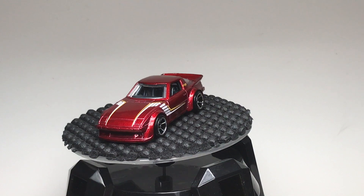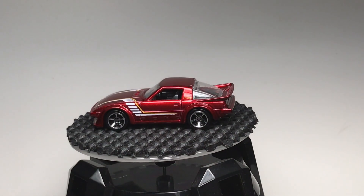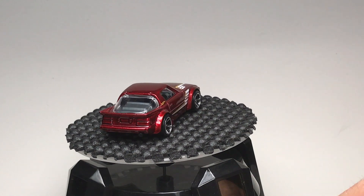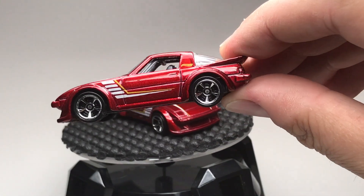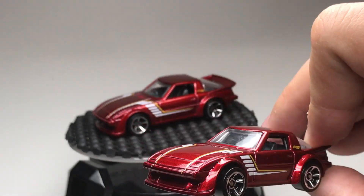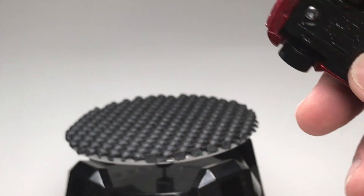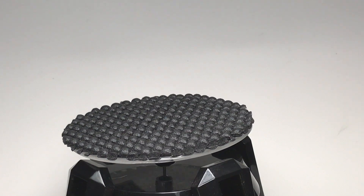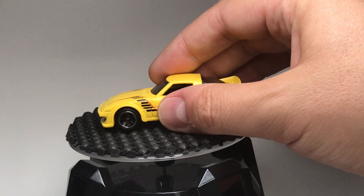There was another variation to spot: look at the interior. This one has a roll cage — it's there in that A pillar — while this one does not. So those are three variations: the OH5 wheels, the MC5 wheels, and with or without roll cage. It got confusing. Here is the recolor in yellow.